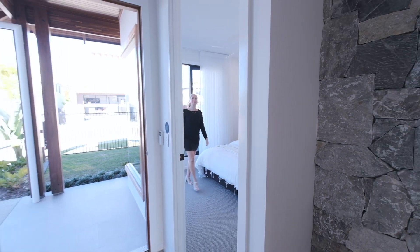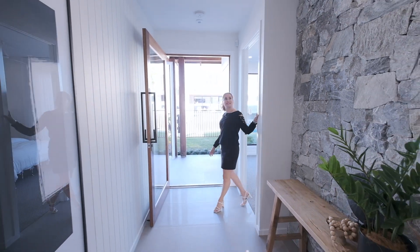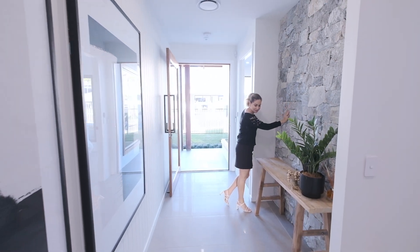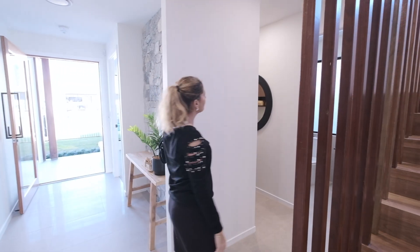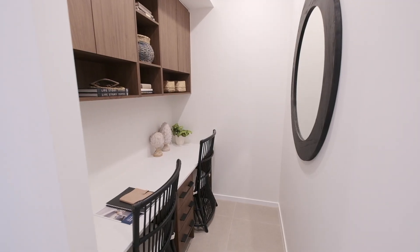As you can see, I've walked into the first guest bedroom which is at the front of the house. When you walk through the front door you come across this incredible stone feature wall. Throughout the home there are a lot of natural timber elements. Across here you've got a little study nook tucked away.